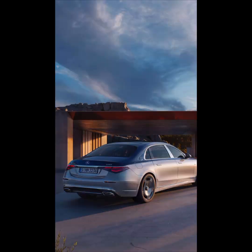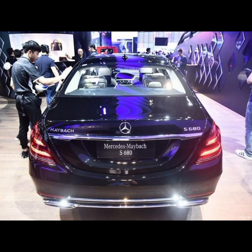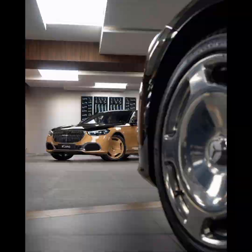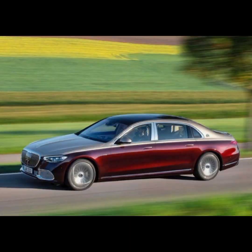The side profile of the Maybach S680 is sleek and aerodynamic with smooth lines that accentuate its elongated body. The car's large 19-inch to 21-inch forged and fluted design wheels and low-profile tires give it a sporty and aggressive look while also providing excellent handling and performance. The rear of the car is equally impressive with stylish taillights and a large trunk that provides ample storage space. Chrome accents and polished finishes add a touch of luxury to the exterior design.